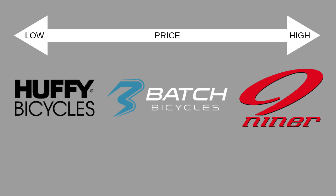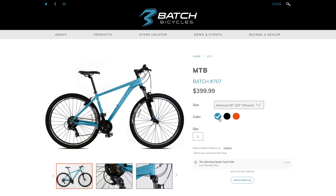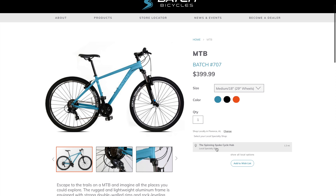Now Batch comes in the middle — that mid-tier I was talking about. That gets me to the bike that Batch sent me: their mountain bike, called the Batch Number 707. Like a bike shop bike, these come in sized frames and multiple colors. With pricing at one penny under $400, they come in slightly below most local bike shop entry-level mountain bikes. And to make it even more appealing, it's shipped to a local bike shop close to you where it's professionally assembled and set up.